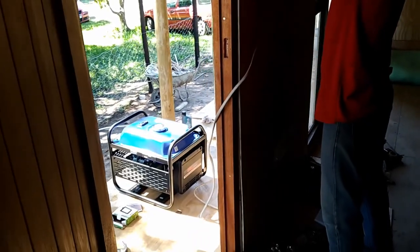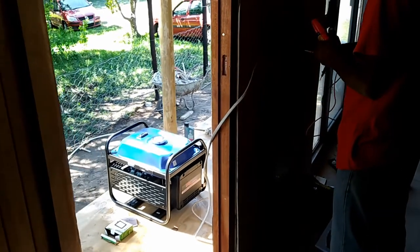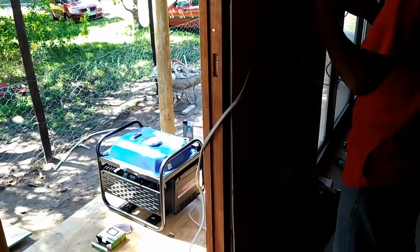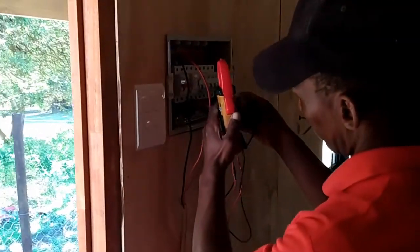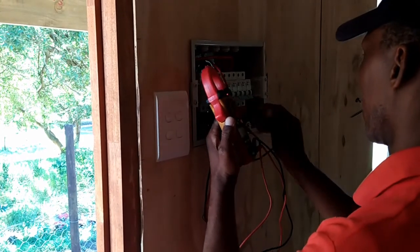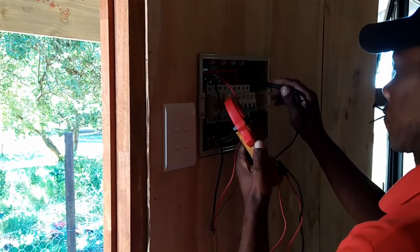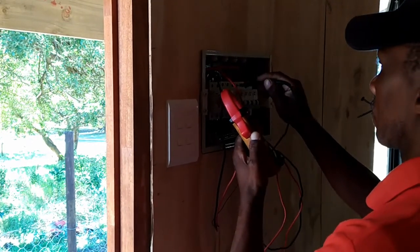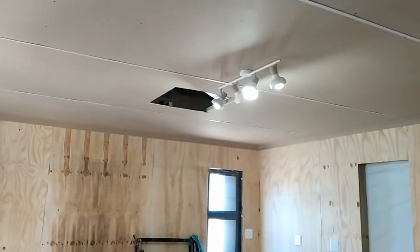We've just brought the generator up here to test the power. We haven't got the solar socket sorted yet. The electrician is checking all the power coming to the box to see that the current is correct. Everything's working — we'll test a few lights, a few co-points, and see how that goes. Testing the lights — the lights have come on.